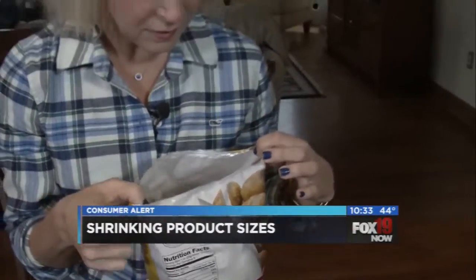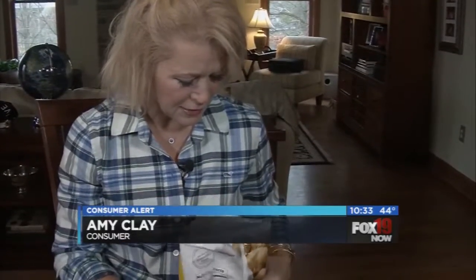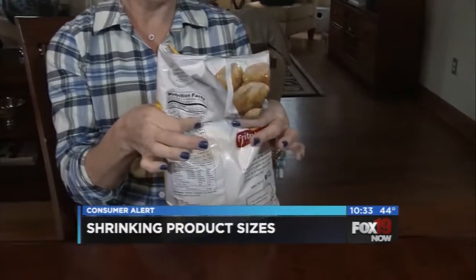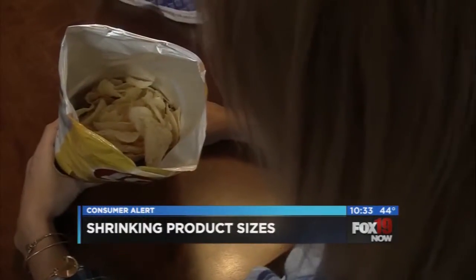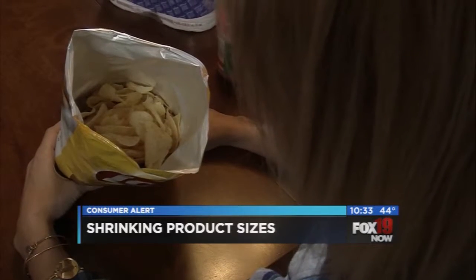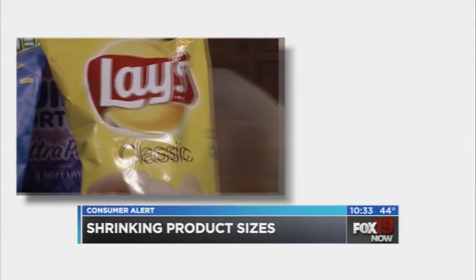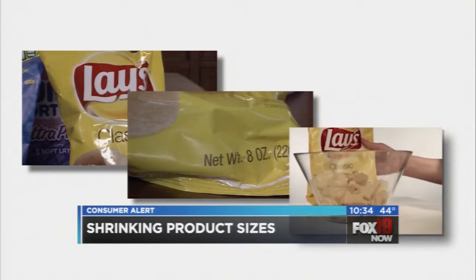There's like half the number of chips in there that you would think — it doesn't even start until right here. That's where the chips begin. It's an experience most of us have had. You grab a big bag of chips at the store, get it home and open it, only to find a third of the package is air. But it gets worse. Compare that same bag of chips from a few years ago to a current bag and odds are you'll find fewer chips.